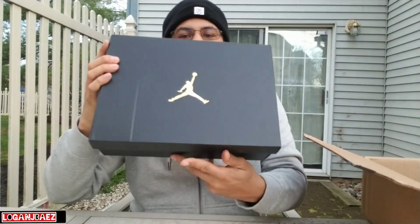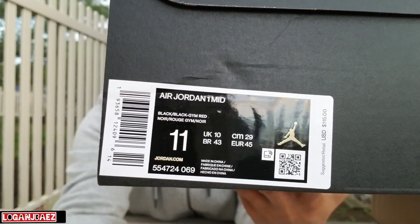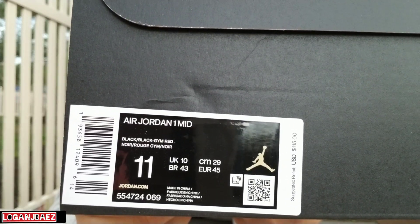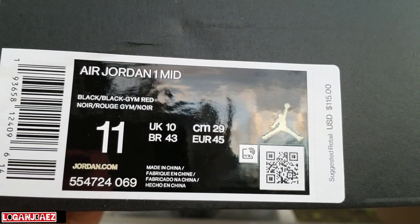Got your gold Jumpman black box right there. Air Jordan 1 Mid — black, gym red.